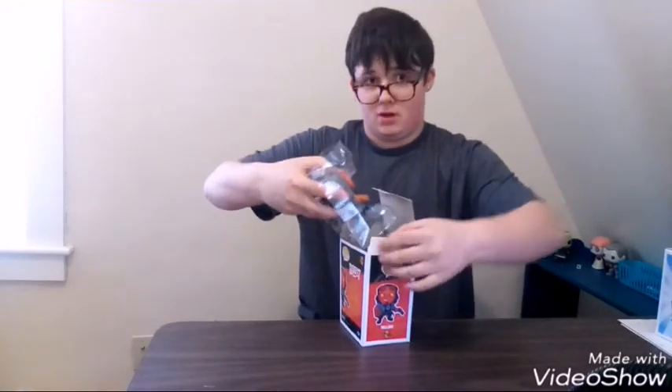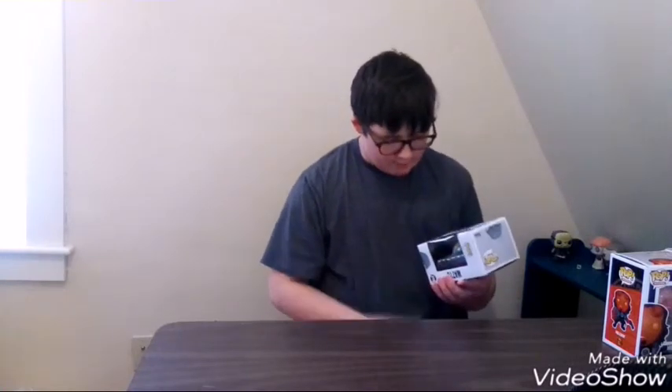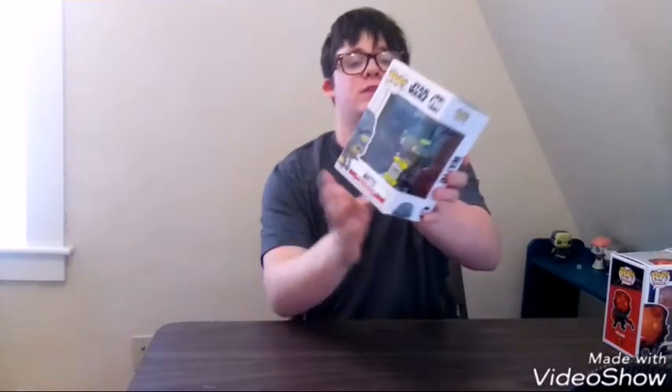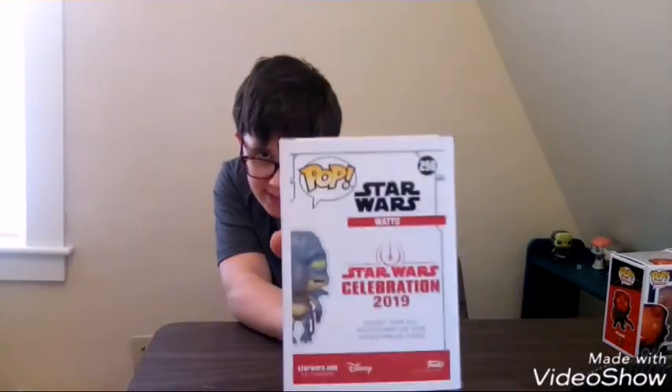Now, last before we go — we're going to be doing the pop that I got for Star Wars Celebration. Nobody's able to see our Funko collections now because Funko said you can't view your collection. I really wish they had that as a feature because everybody would have loved that. But this is the pop I got from the convention. It is a Funko 2019 Galaxy Convention Exclusive — Watto. Yes, Watto is one of my favorites. Here's how he looks, and here's the back. Collect them all, it says.